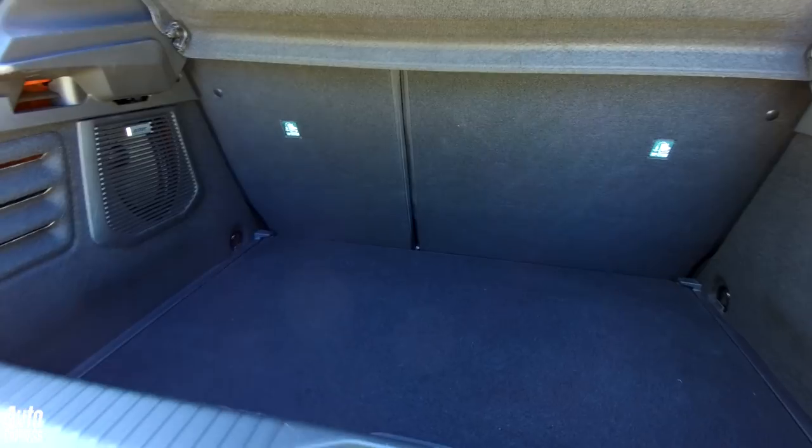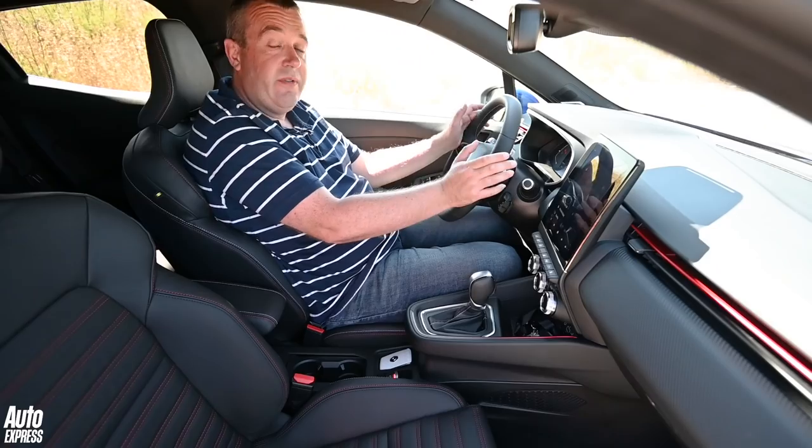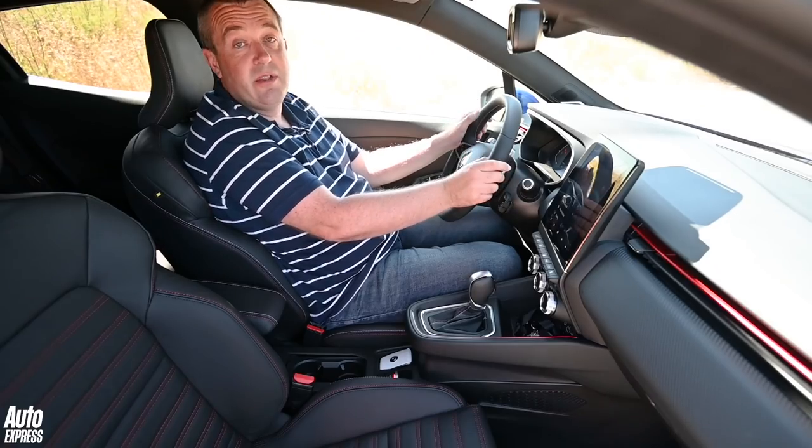There's a bit of a lip to load heavier items over, but lower the rear seats and there's over a thousand litres of space. That's a really useful size.